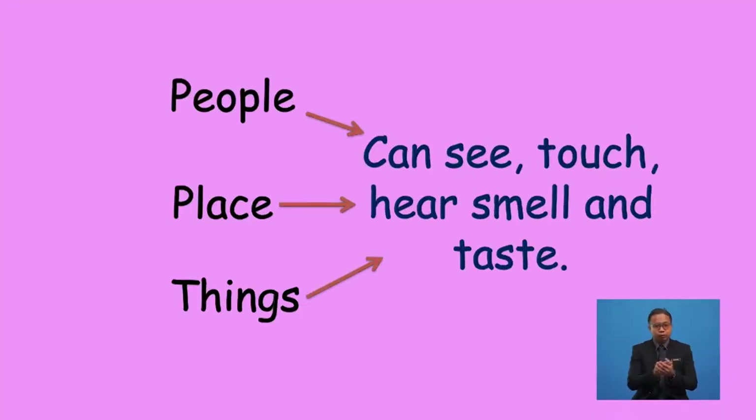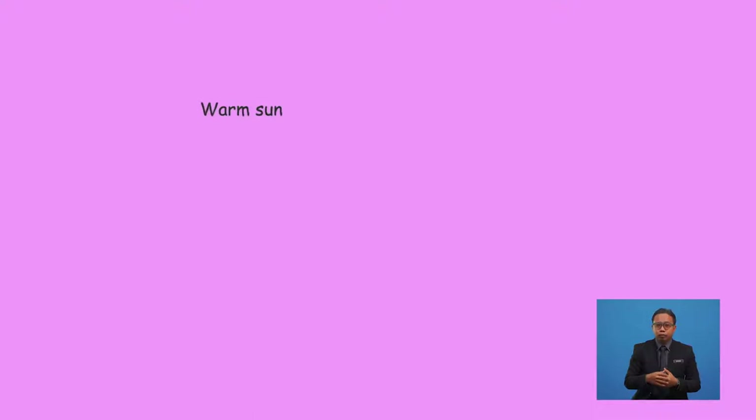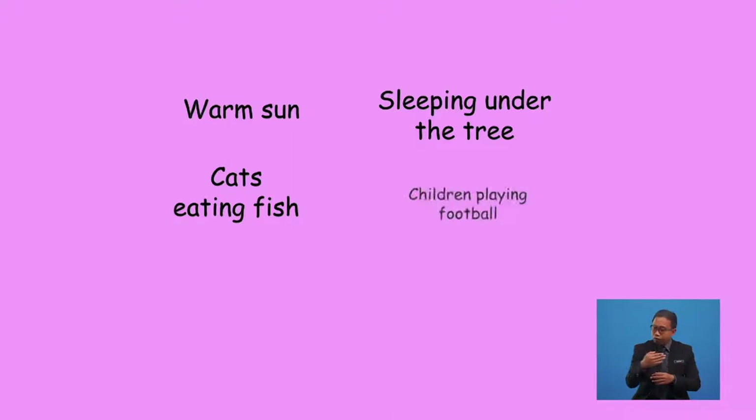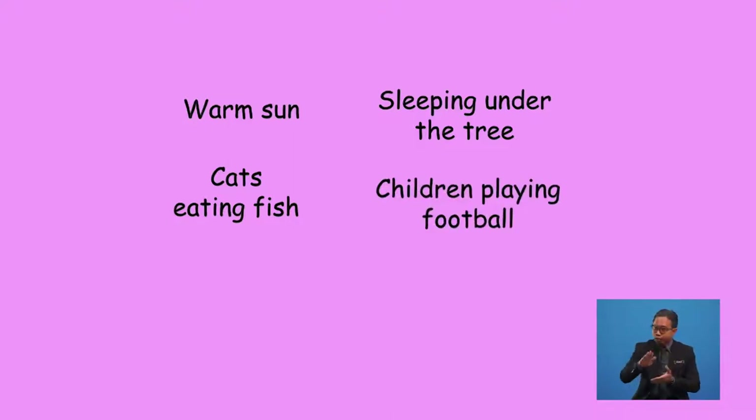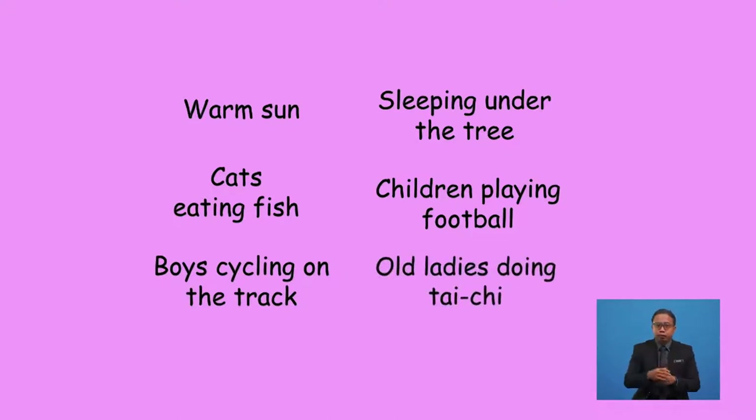A noun is a word that is used to identify any class of people, places, or things, or to name a particular one of these. Let's use a simple scenario at a park where you are enjoying the warm sun. You could see some people sleeping under the tree, two cats eating fish, some children playing football, some boys cycling on a track, and some old ladies doing tai chi together.